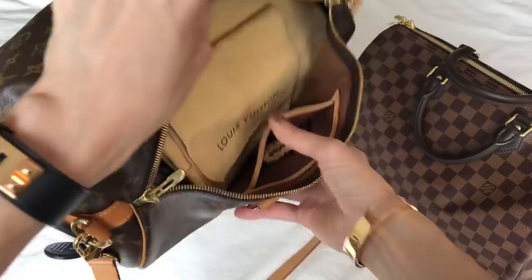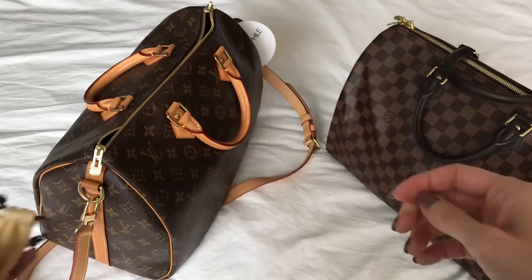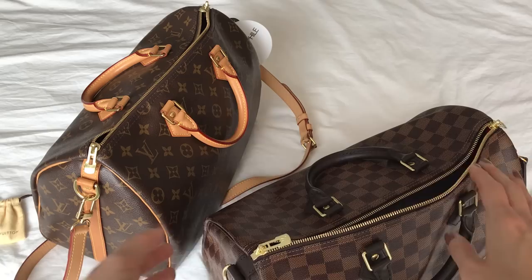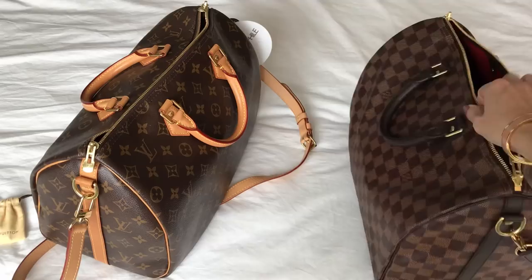This is the older model — you can tell because it has the open slip pocket inside. It also comes with the keys and lock, which are a bit tarnished since it's older, but as long as they work that's fine — it's more functional than aesthetic. Whereas on this one, which is brand new, I checked the date code and it was made at the tail end of 2020, so it's pretty fresh. It has the same compartment but this one is zippered — that's how you can tell it's the newer model. It also has the pop of red lining that goes with the Damier Ebene.